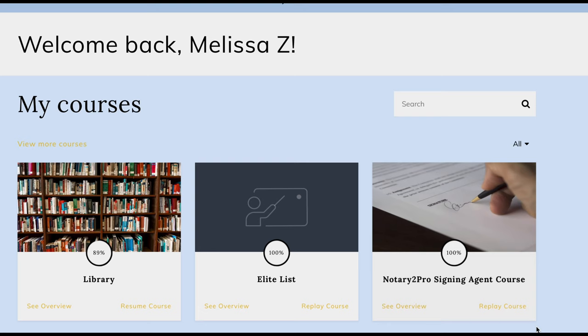The onboarding videos in the Library section seem to be video recordings of her walking people through the different areas of the course. The Elite List section of this course is very short and simple — basically, after you have passed the course and the exam, Carol Ray has an Elite List where she will put your name and recommend you to some of these signing services. So it's a great benefit to this course.